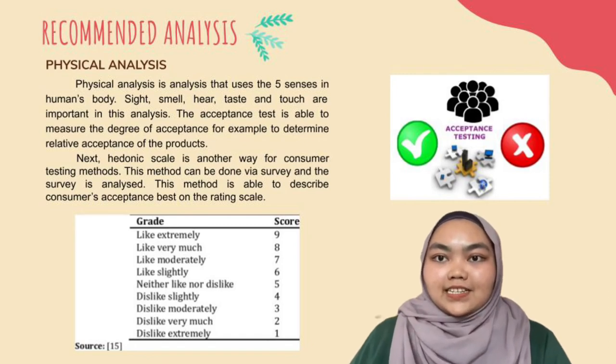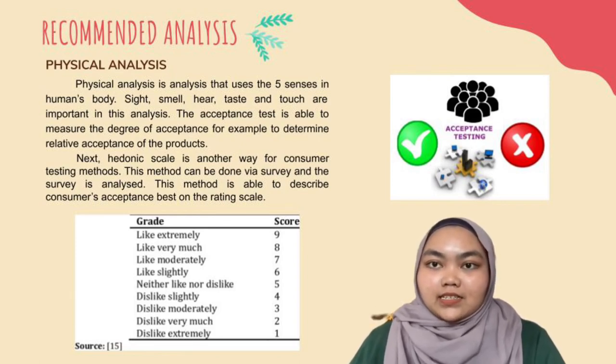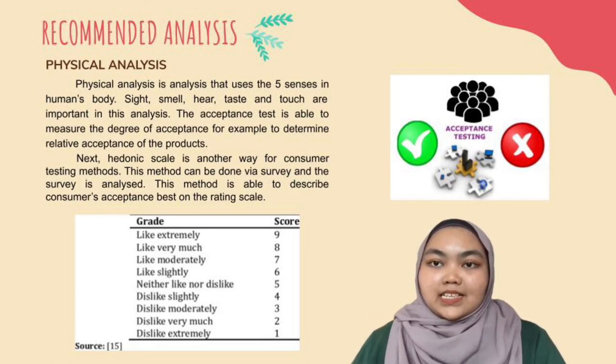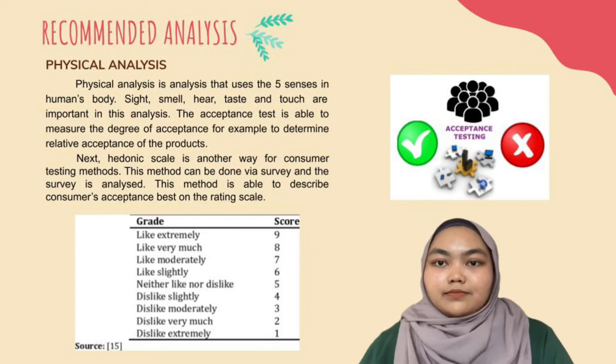Physical analysis is analysis that uses the five senses in the human body — sight, smell, hearing, taste and touch — and these are important in this analysis. The acceptance test is able to measure the degree of acceptance, for example to determine relative acceptance. Next, the hedonic scale is another method for consumer testing. This method can be done via survey, and the results are analyzed to describe the consumer's acceptance based on a rating scale.